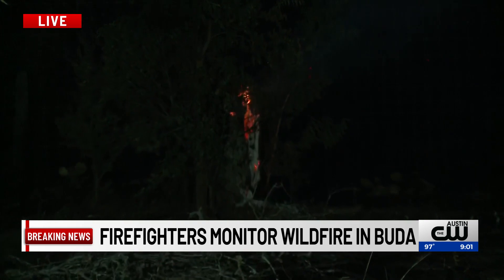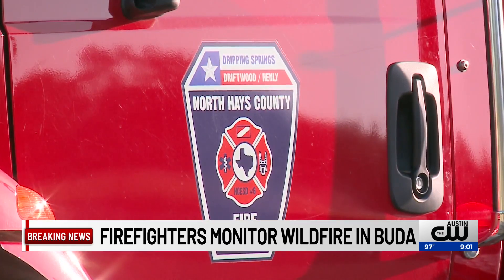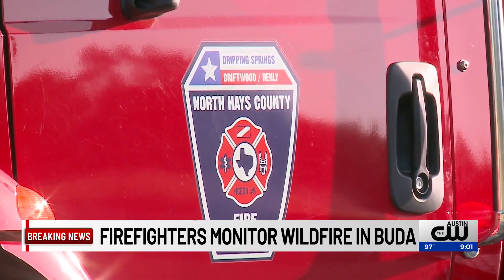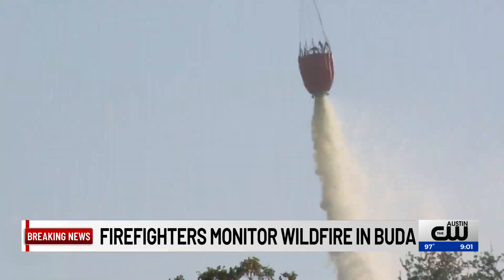Crews say they were called out to Ruby Ranch Road a little after 1 in the afternoon. There was a pretty large response out here — all Hays County Emergency Service districts came to assist the Buda Fire Department, and Starflight was also on scene making water drops.